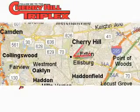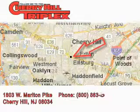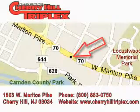Cherry Hill Triplex is located at 1803 West Marlton Pike in Cherry Hill. Our goal is to exceed all of your expectations to ensure that you'll return for future visits.